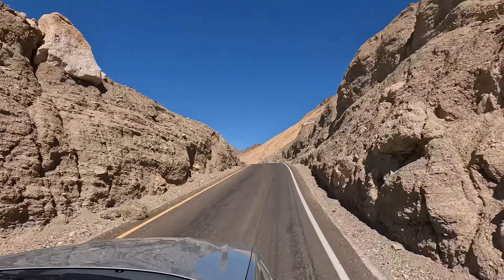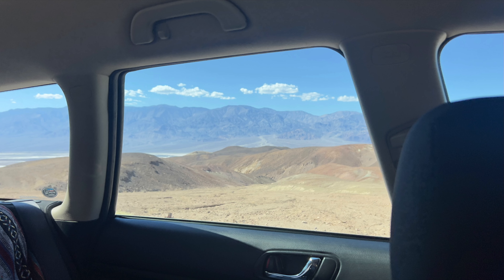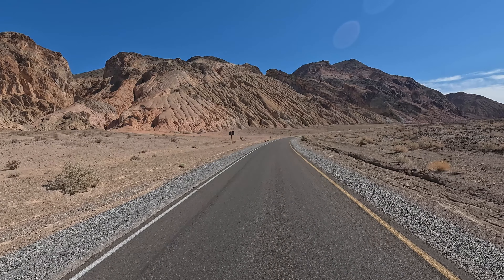This is Devil's Golf Course again. We made it to Artist Drive — let's do it. It's supposed to be a very nice view. That sign looks like it's been sun-bleached. It's a nine-mile road. Beautiful.